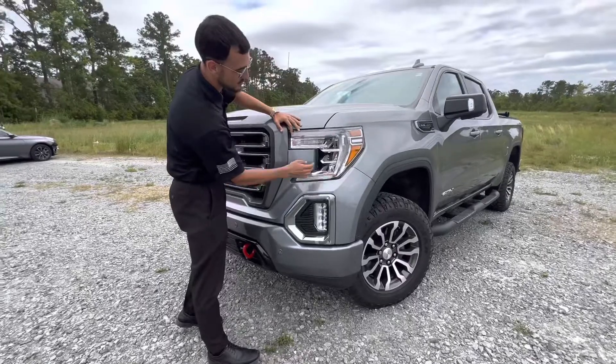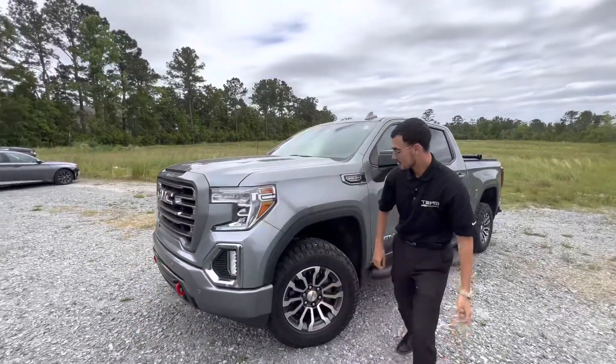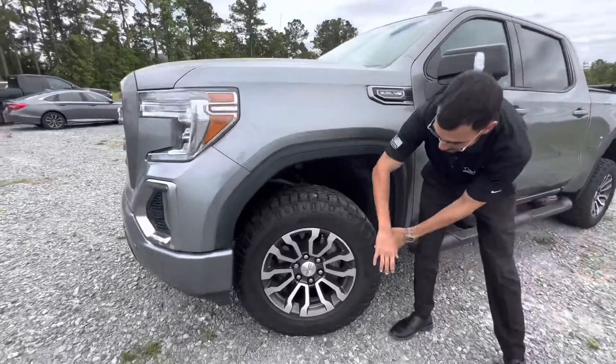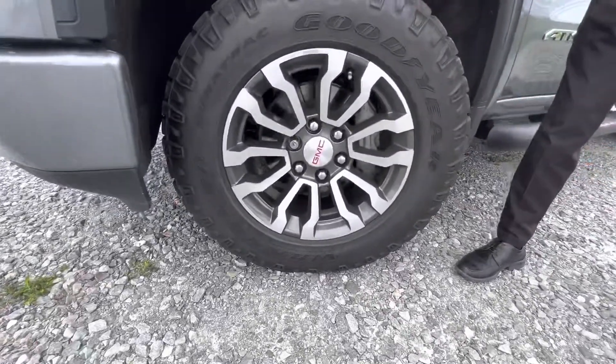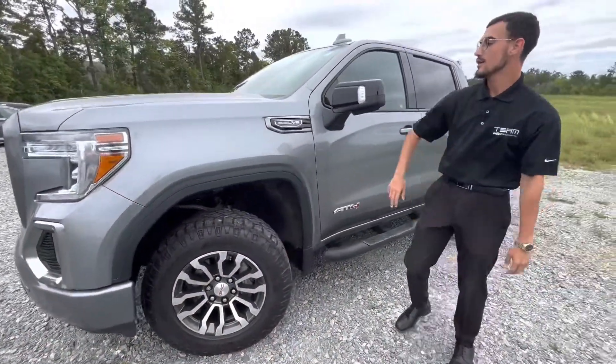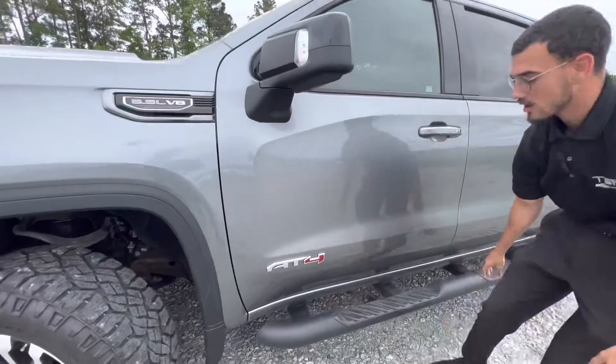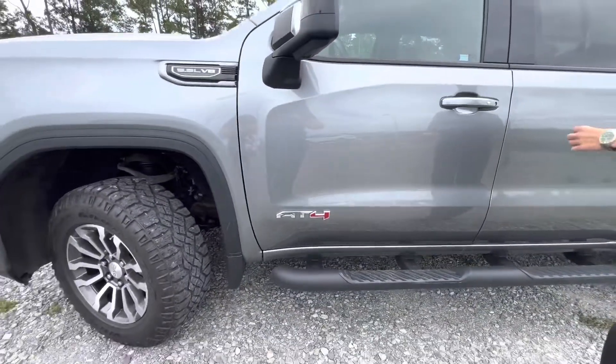We've got beautiful LED daytime running lights, as well as low beams, high beams, and fog lights. As mentioned, we have upgraded wheels and tires — these are 18-inch wheels wrapped in Goodyear Wranglers, which will keep you nice and smooth on the trails and on the road. You've got that 5.3 badging right there along with our beautiful AT4 badging, plus roller bar rock guard steps and keyless entry on all four doors.